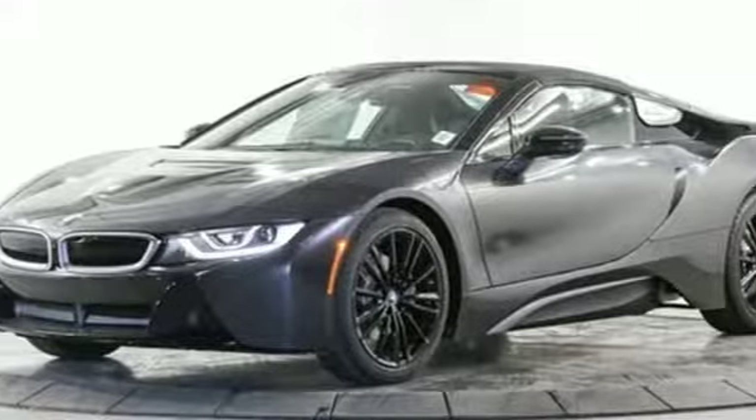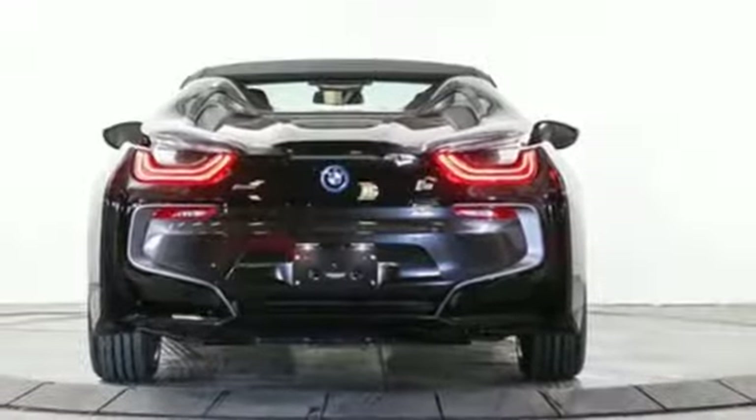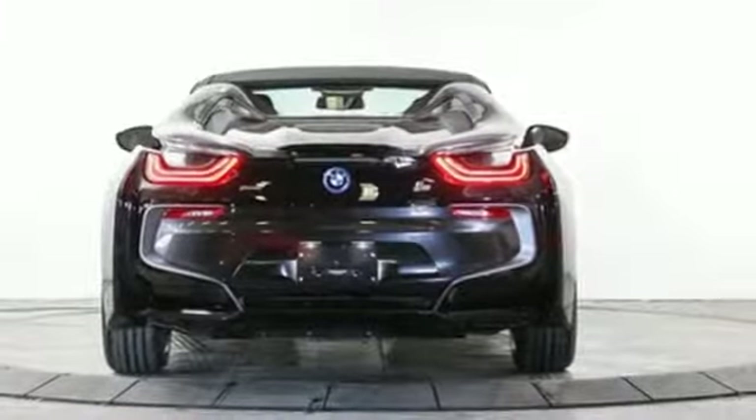New York Times points out fast getaway should be a given, considering the BMW's jaw-dropping 3.8 second surge to 60 miles per hour. BMW — the ultimate driving machine.